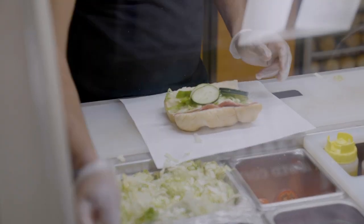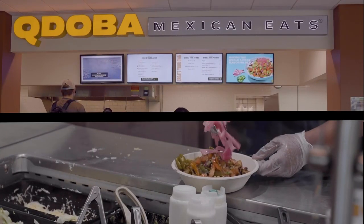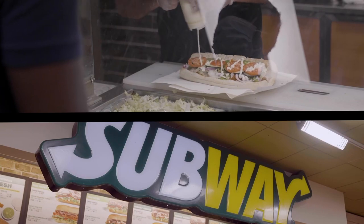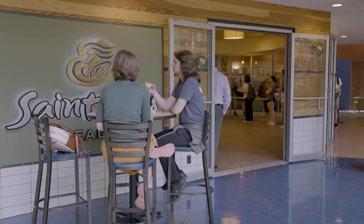Flex dollars let you use your meal plan to eat at some of your favorite chain restaurants without leaving SLU. Grab a cup of coffee at Einstein's Bagels or Starbucks. Qdoba and Subway are popular spots at the Billiken's Lair in Fuse Hall, while the Bush Student Center is home to St. Louis Bread Co., which you may know as Panera.